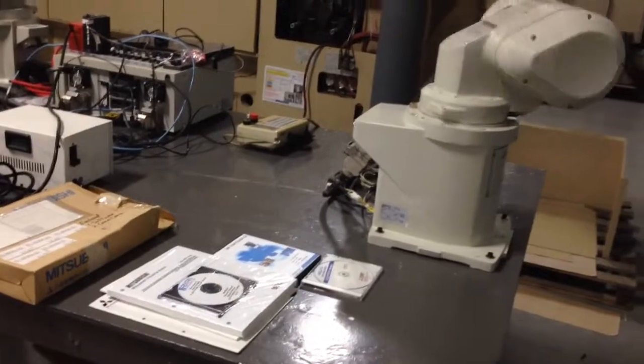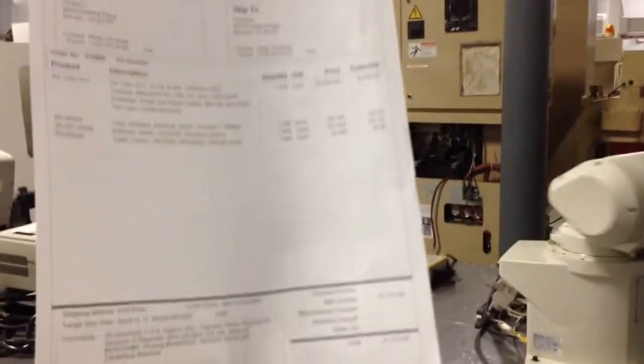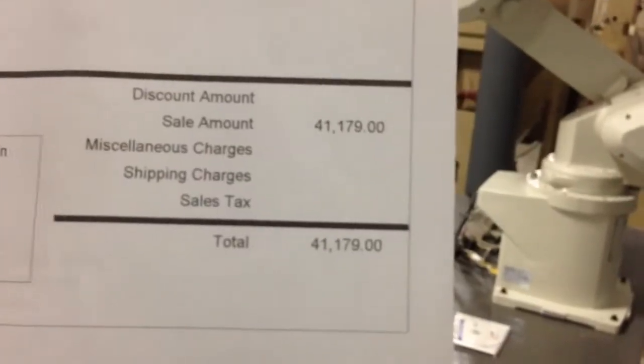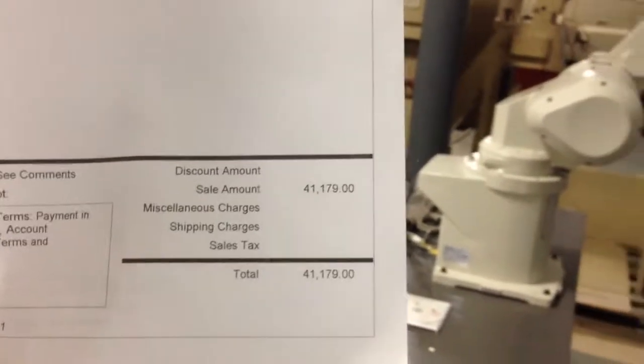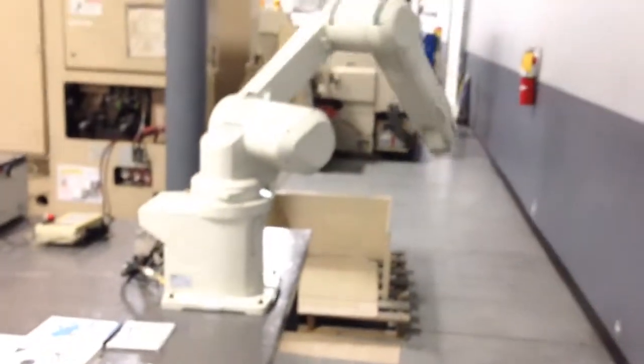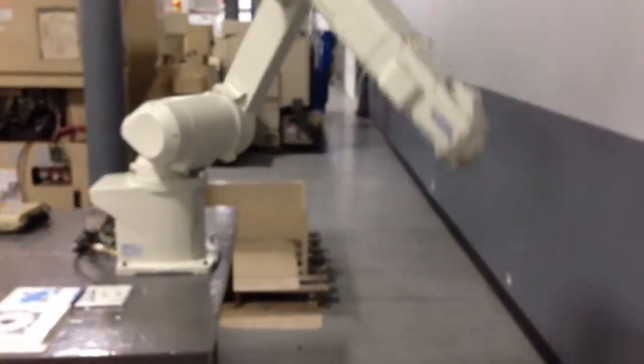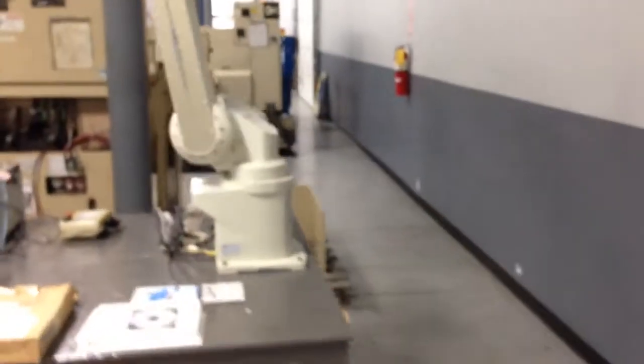Comes with all the documentation, as you can see. We even have the original proposal. It was sold by Rexan. Here's the price — you can see what it sold for.